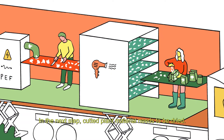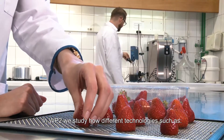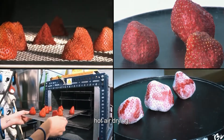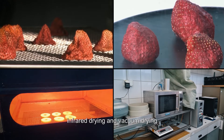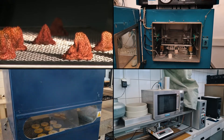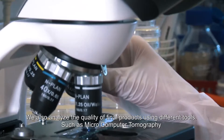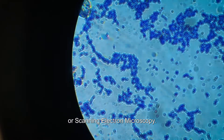In work package number 2, we study how different technologies such as hot air drying, microwave-assisted air drying, infrared drying, and vacuum drying work together with pulsed electric field. We also analyze the quality of final products using different tools like micro-computed tomography or scanning electron microscopy.